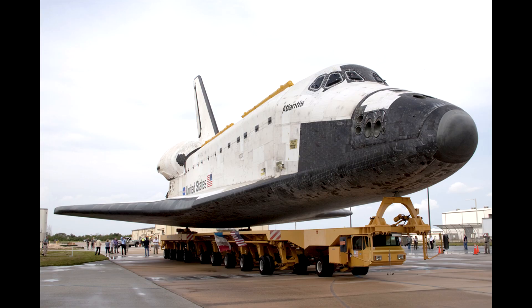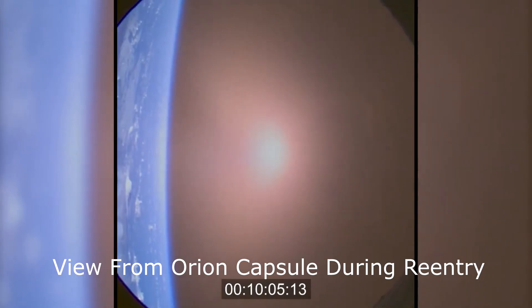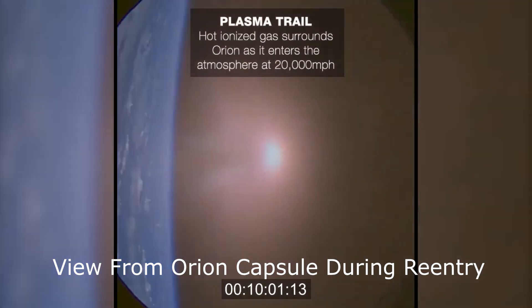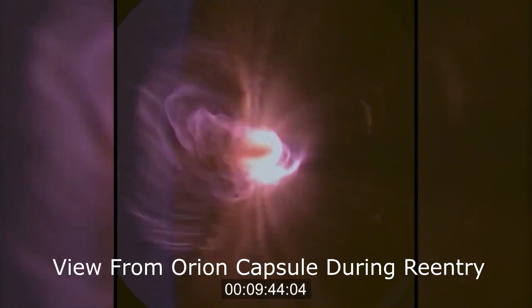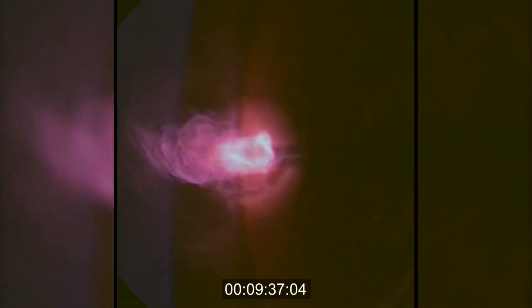The temperatures and pressures inside the shock front are easily high enough to cause the atmosphere to ionize and dissociate into its atomic species, making the atmosphere glow with the heat. This hot plasma emits significant quantities of thermal radiation which will heat the surface, and this hot plasma will actually flow around the entire vehicle, heating the backside of the vehicle as well.